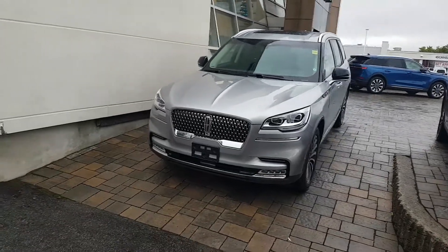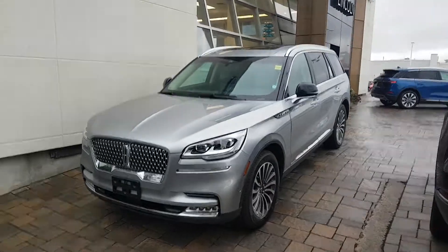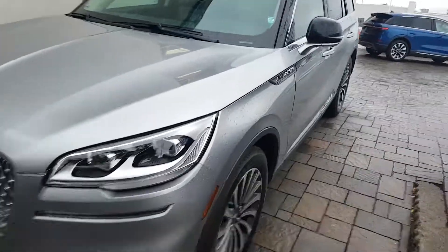Petticombe here back at Donnelly Lincoln on Bank Street in Ottawa. In comparison, this is the Lincoln Aviator — both 2020s. You can see the look of them is very similar, but this definitely is a smaller vehicle.